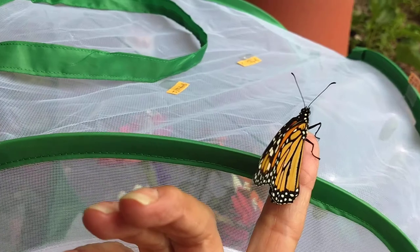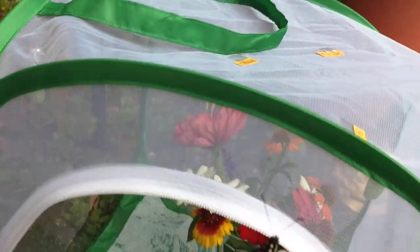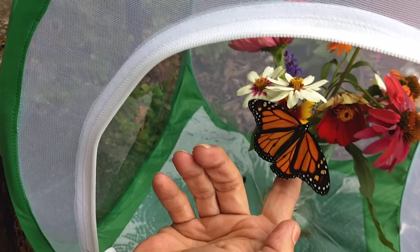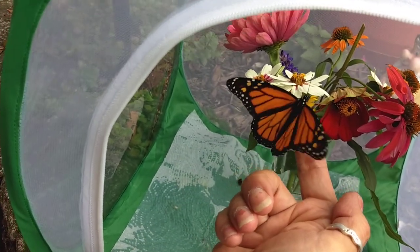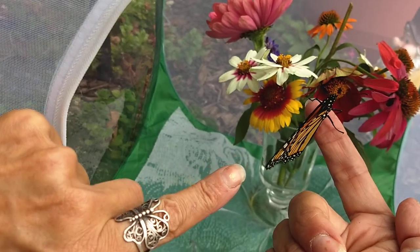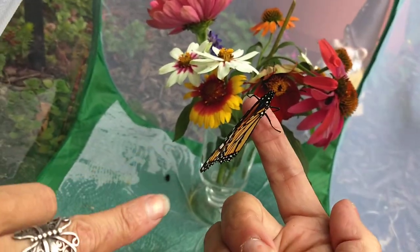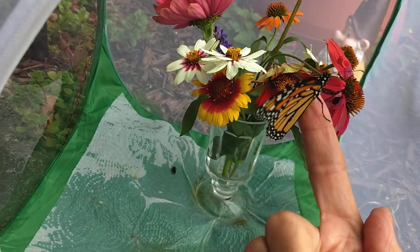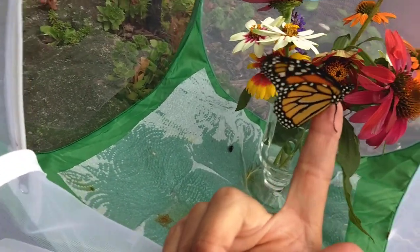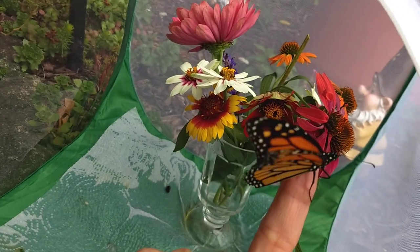It's got the dots - I think it's a male! See how beautiful! Did you get him with his wings open? See those little dots when he opens his wings on the inside - there's a dot on each one. It's hard to see but that's how you tell it's a male.